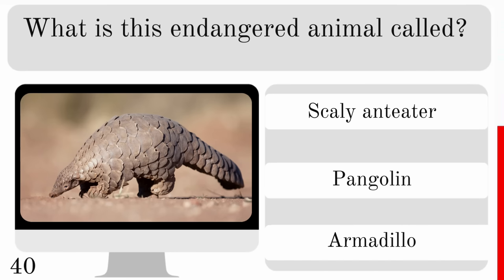What animal has a tongue twice as long as its body? A komodo dragon, chameleon or African bullfrog? And the correct answer there is the chameleon.